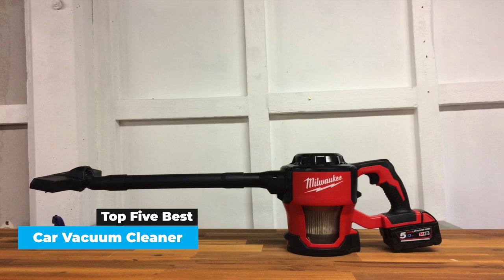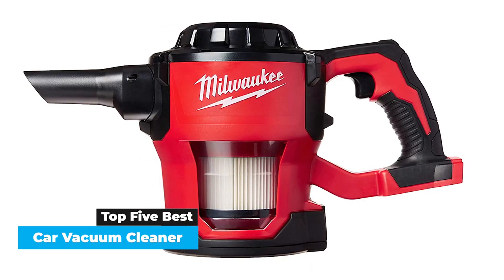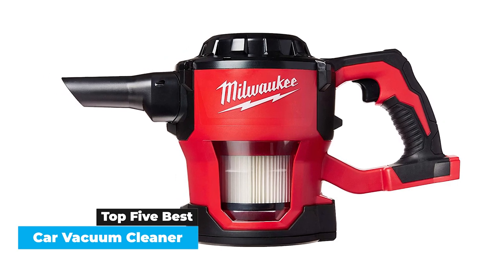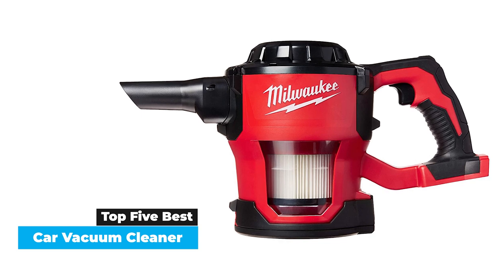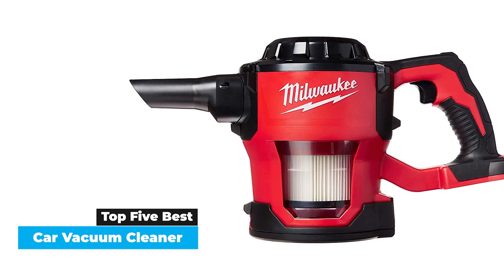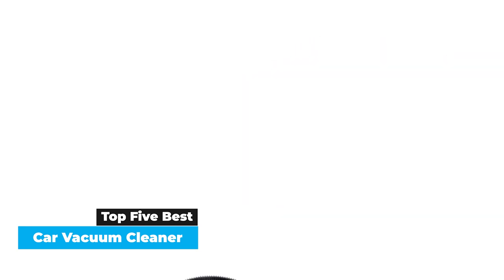We lined up a test for the ages, pitting 14 vacuums of varying shapes and sizes against each other on as even a playing field as possible. The tests included noise readings, suction power, ease of disposal, battery life, and of course, how well they suck up different kinds of debris on a floor. Here's what we found.